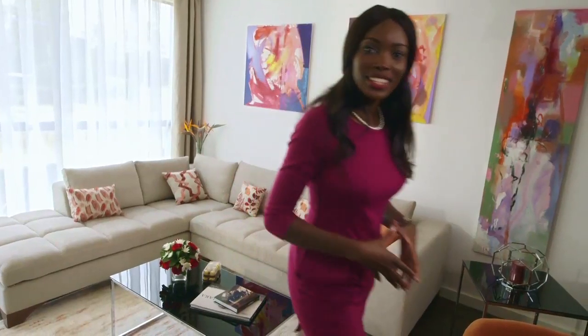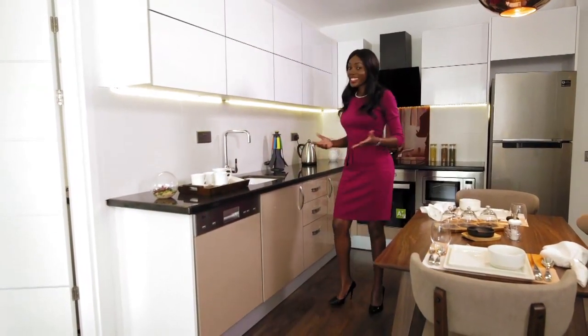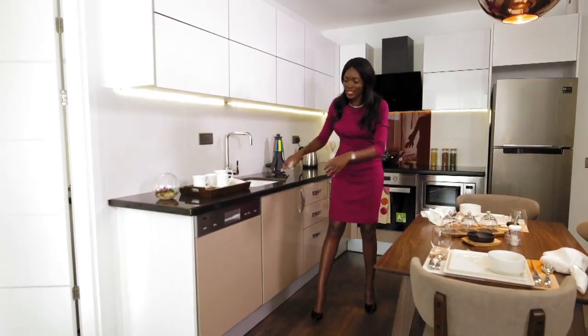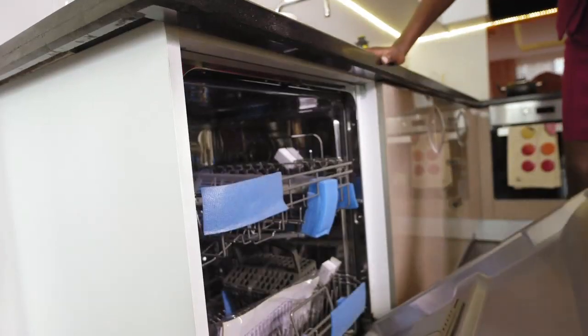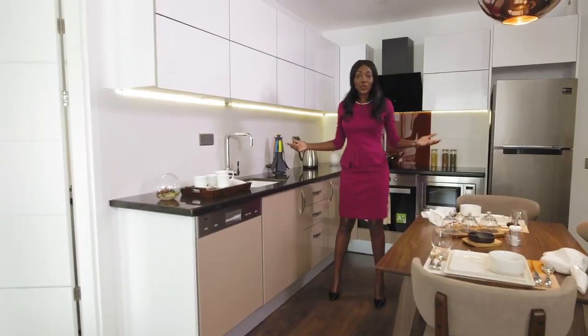Now come with me to the kitchen. The kitchen has been designed as a functional space. Here's the dishwasher. All the appliances are included in the package.